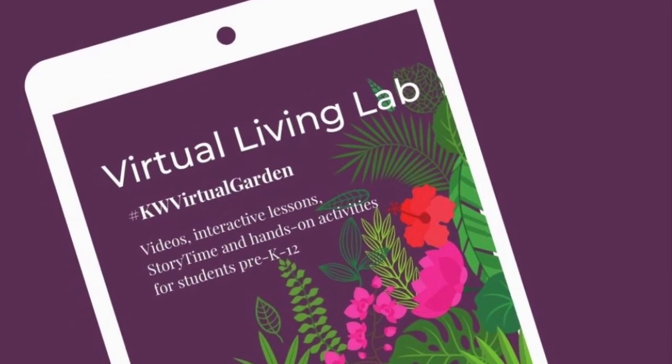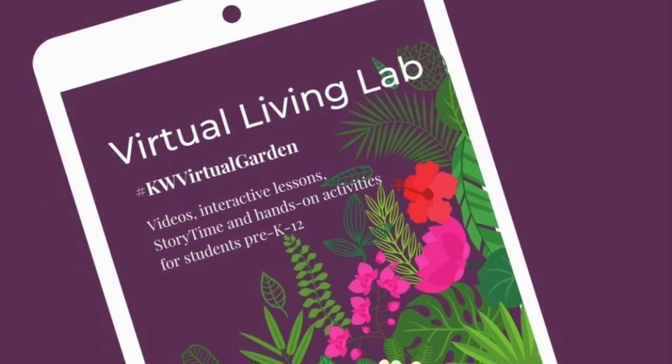Hi everyone, my name is Miss Alicia and today on Species Spotlight we will be going over the Io moth.